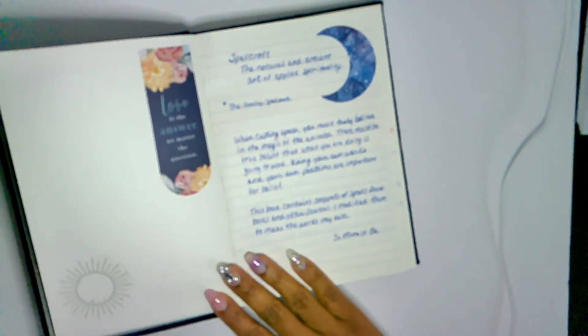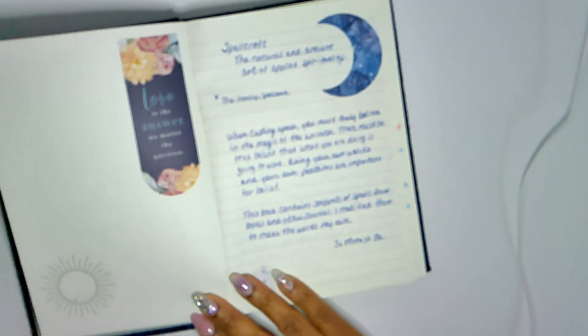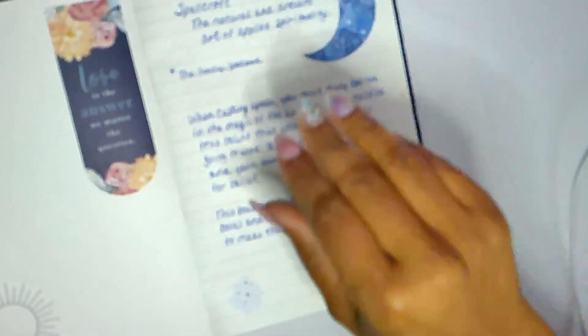I did some updating to this since the last time I showed it. It's a work in progress, so I will continue updating it. I'm just going to go ahead and zoom in so you guys can see some of this. Let's get into it, shall we?